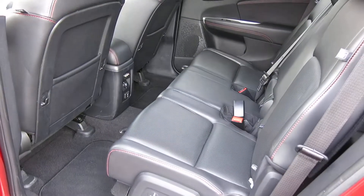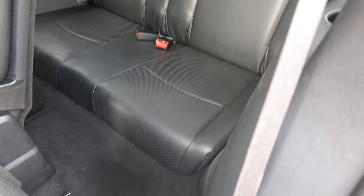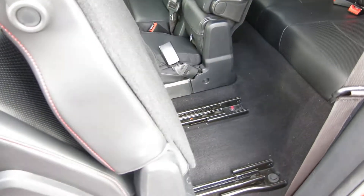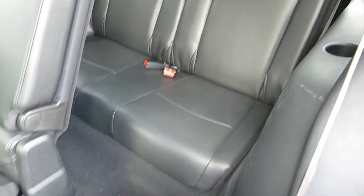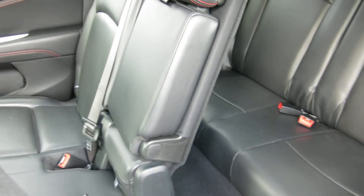It does have the third row, which is really nice about the Journey. Not a ton of cargo room back there when that third row is being used, but this seat just kind of slides forward like that to gain access to the third row. It does seat seven.